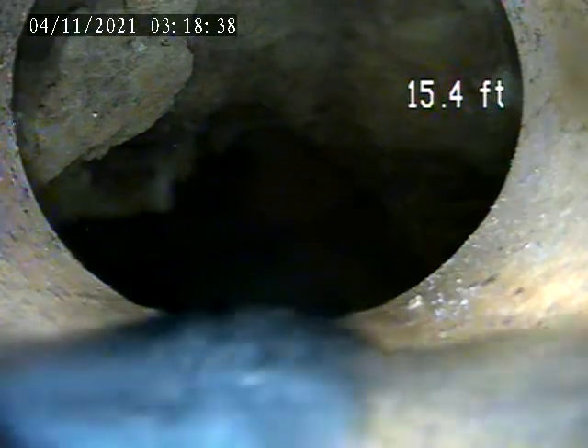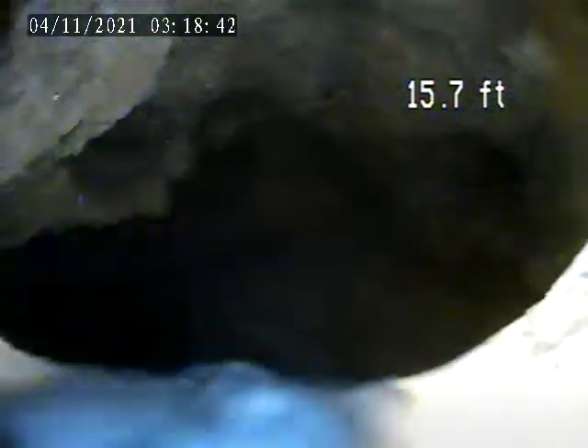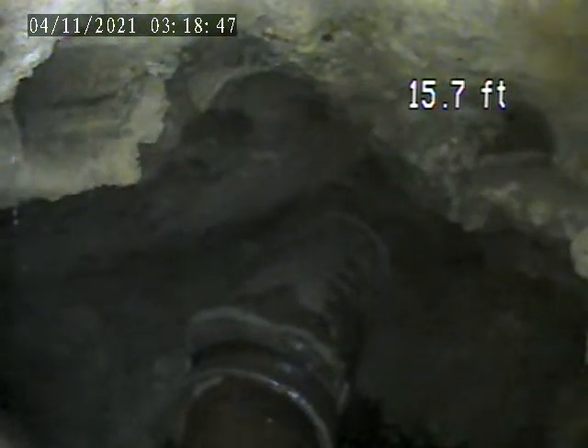We're at 1812 Wharton Street. Today is November 3rd. We're doing a sewer lateral inspection from the house trap. We'll get out to a collapsed section of pipe. See how it's just going out of the street.